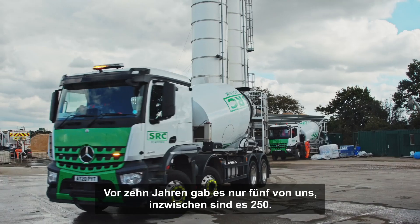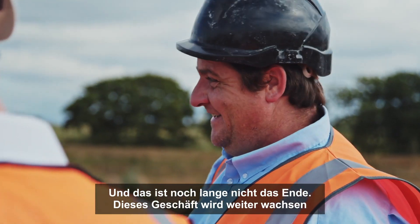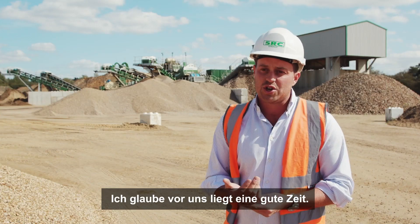Ten years ago there was only five of us. We're now up to 250. I don't think it'll stop there. The business has got great legs, it's got great appetite to grow further. I think there's a good journey ahead.